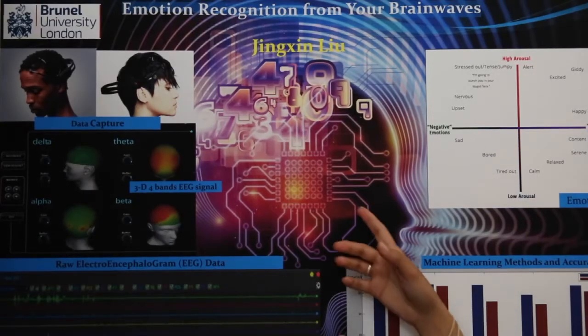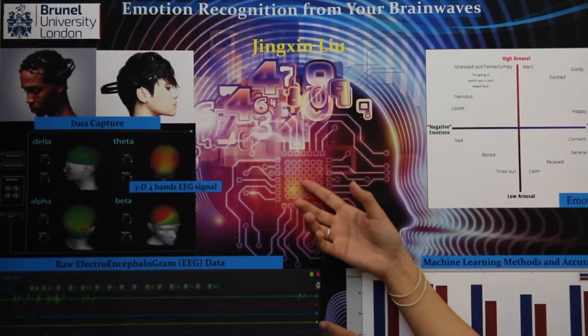My research area is about emotion recognition from EEG signals. We have several stages about how to do this work. The purpose is to find the relationship between emotion and human brain signals.